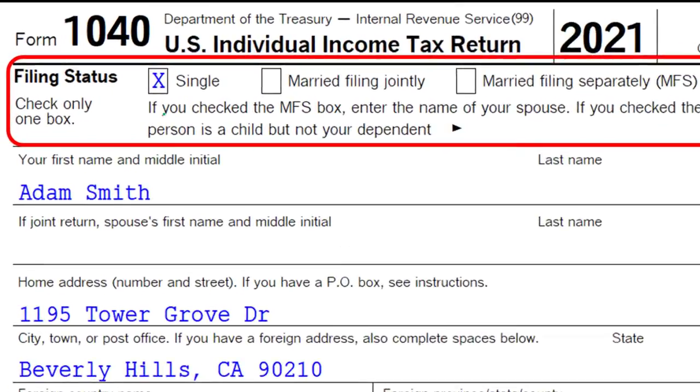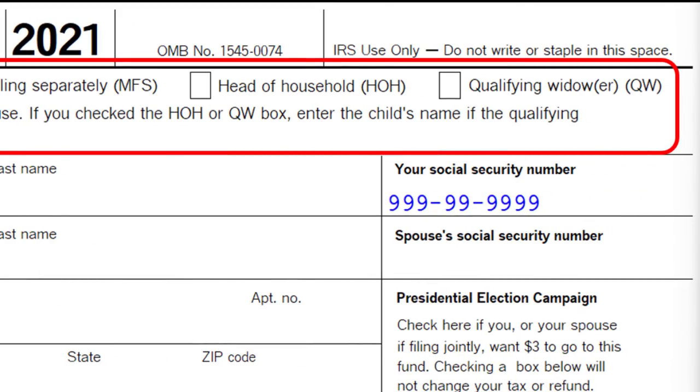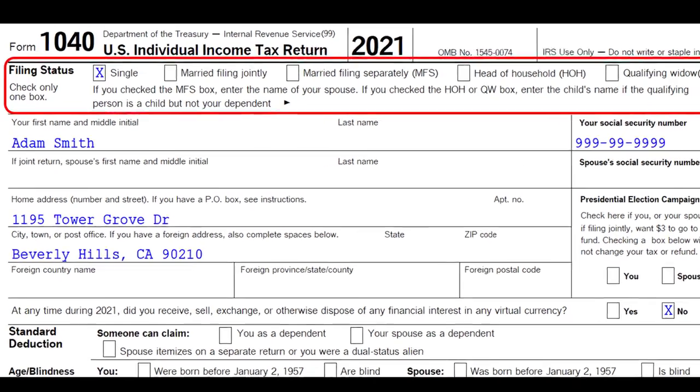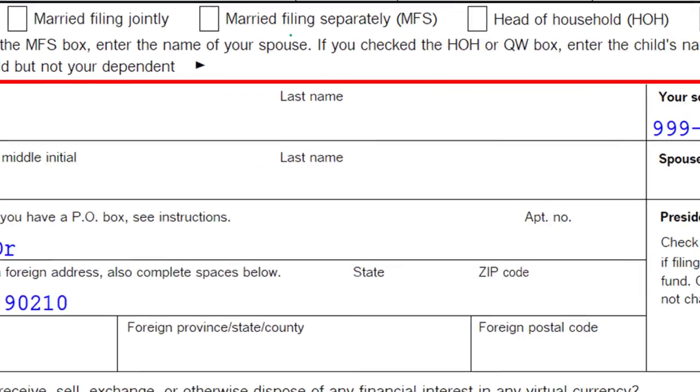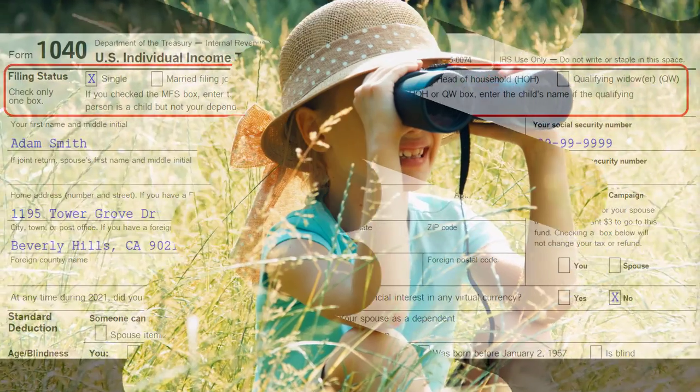Here's the Form 1040. When we indicate the filing status on it, we have the status indicated up top: single, married filing jointly, married filing separately (designated as MFS), head of household (often indicated HOH), and qualified widow/widower (QW). This is obviously a more rare filing status that we would see on the right, hopefully.